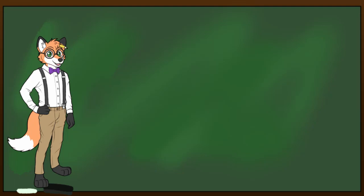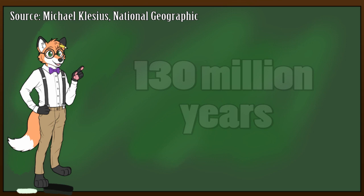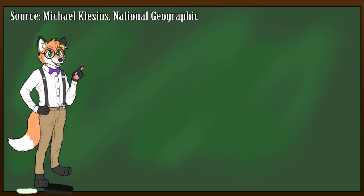Flowers have been on this planet for around 130 million years and they have very quickly dominated the plant world. In fact, some experts say that flowers outnumber plants like conifers and cone-bearing trees 20 to 1.